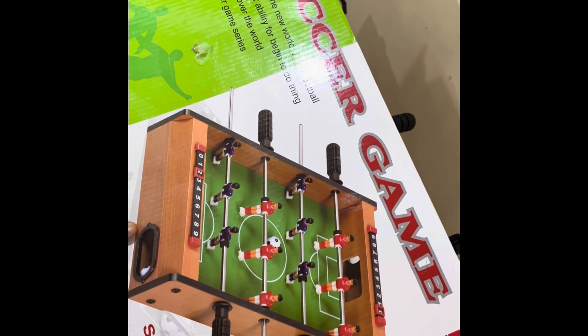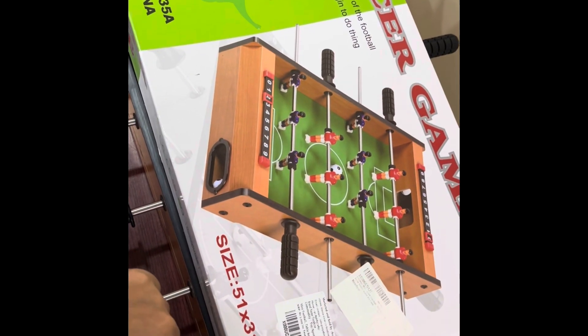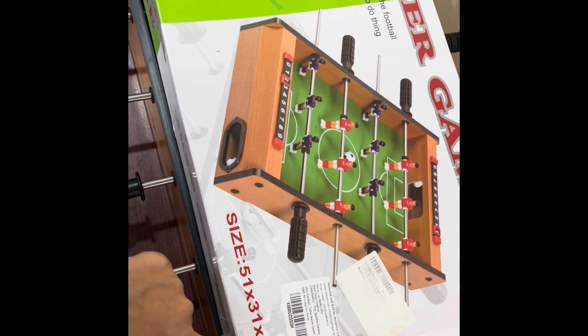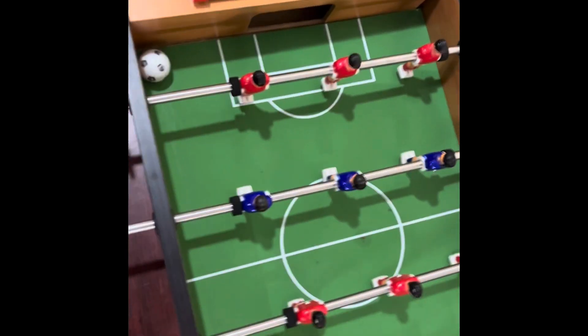The next product is the Foosball soccer game. There are two sizes — a small size and a medium size. The small size is Rs. 1500 and the medium size is Rs. 3000. This is the right size for your kids.